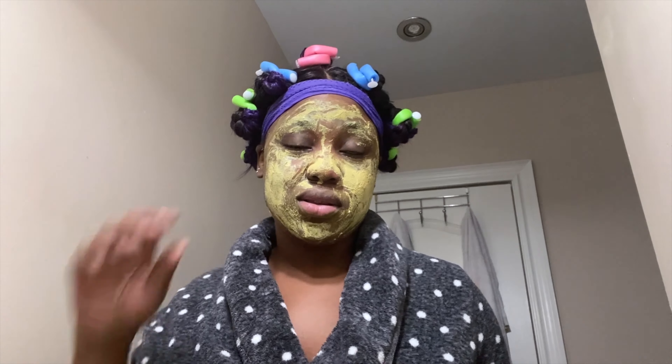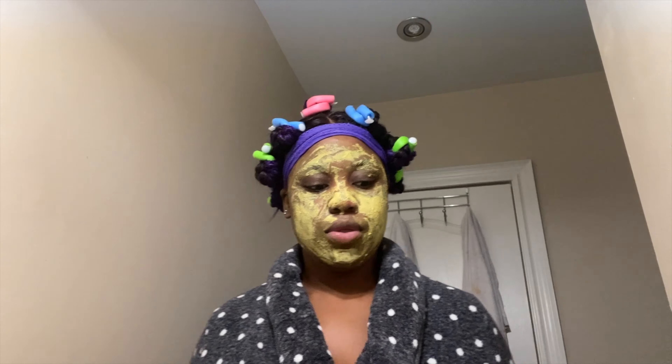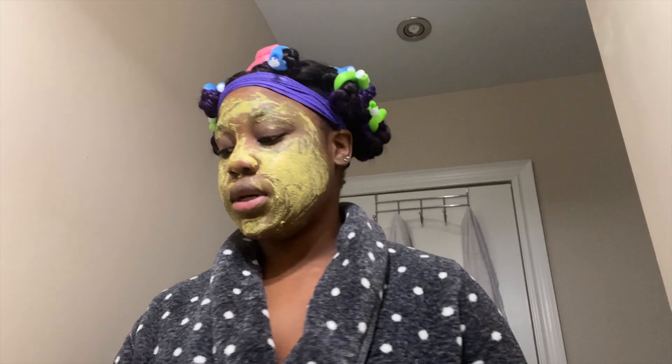I wish I was more consistent with it. Even though I barely get breakouts, when I do I use the tea tree soap consistently every day. Now I just use it occasionally. For breakouts though, the tea tree soap is what I go to.